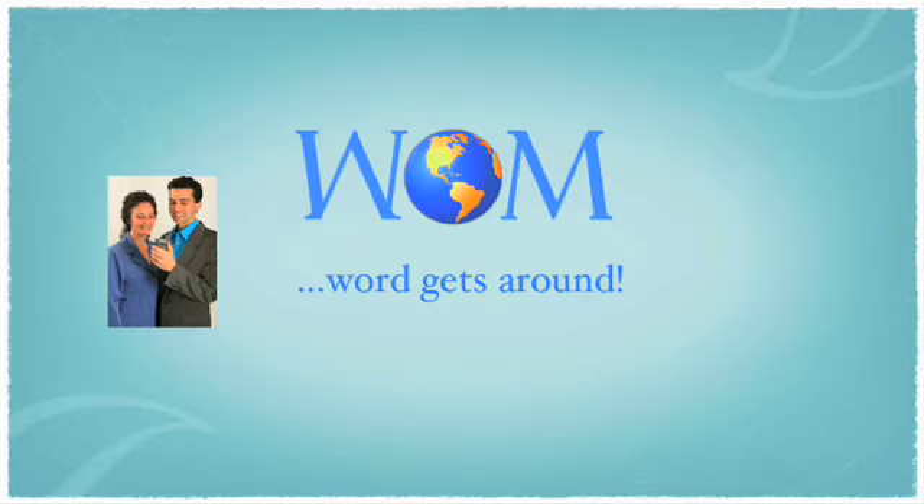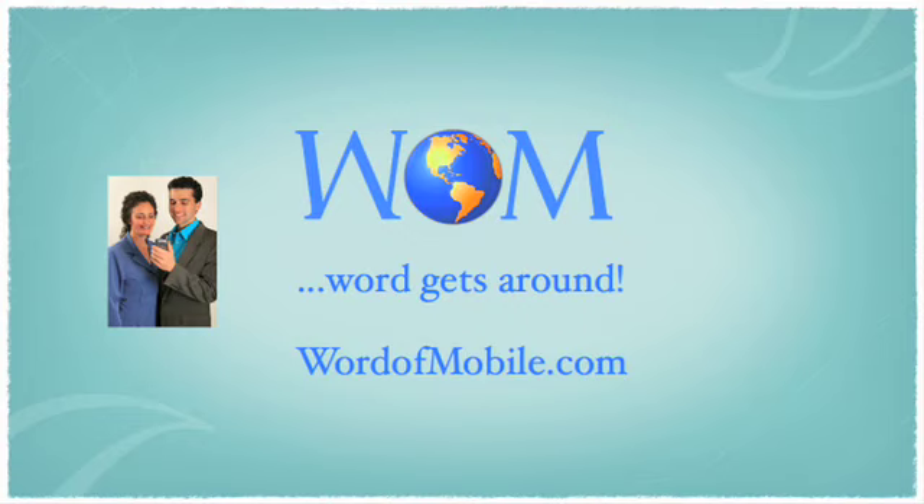There are a number of other things you can do with the site, but really at this point those are the main things we wanted to introduce you to tonight. This video was produced by WordOfMobile.com, Tech Valley's new media services company and a proud sponsor of Sustainable Saratoga. Please share this with your friends, and remember — word gets around.